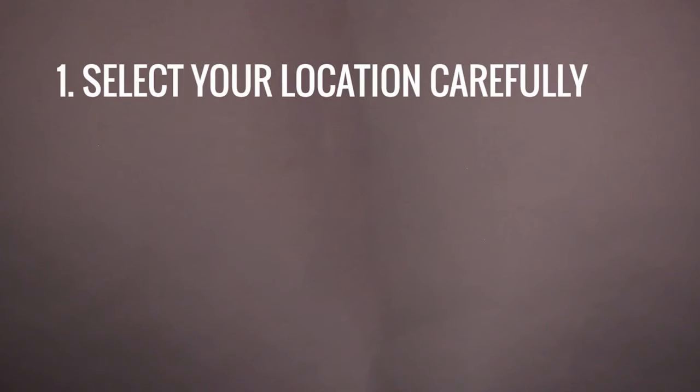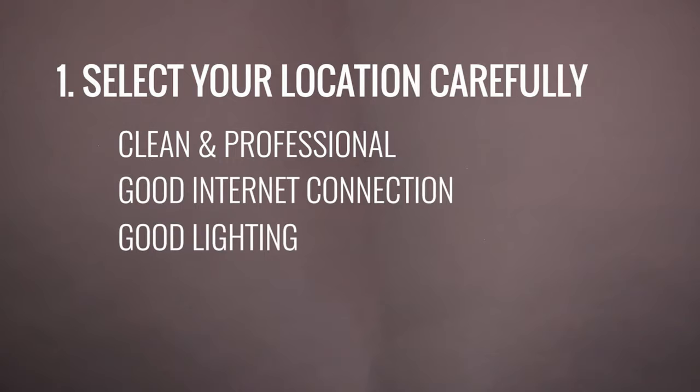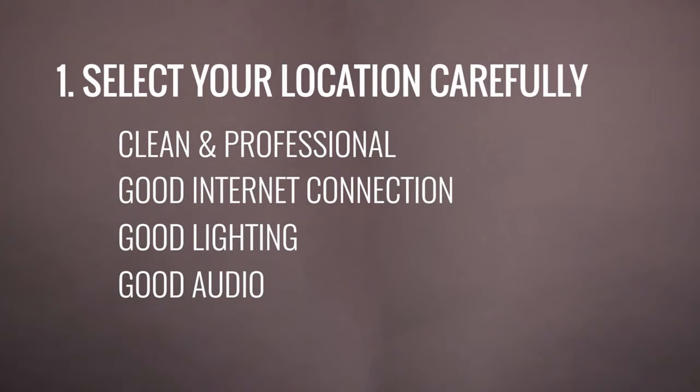Let's get started. Tip one: select your location carefully. The location where you film your video will say a lot to your viewers, so make sure it's done in a place that is clean and professional. Make sure you have a good internet connection and good lighting — that doesn't mean you need to buy lights; you could use a window. Finally, make sure they can hear you as well. Most smartphones have a pretty good microphone built in, but if you're in a location with a lot of background noise, you might consider getting an inexpensive lapel mic to improve your audio.